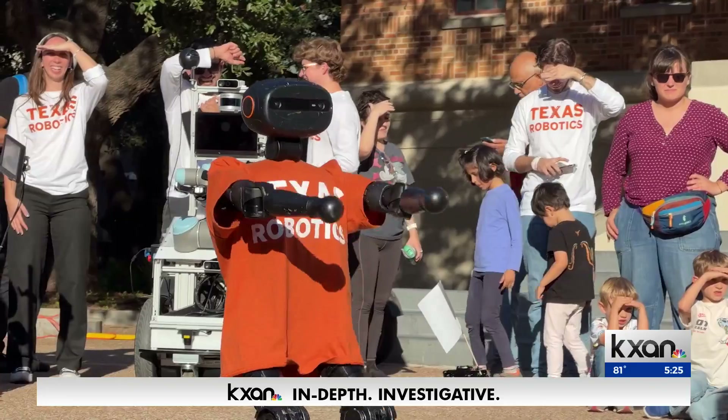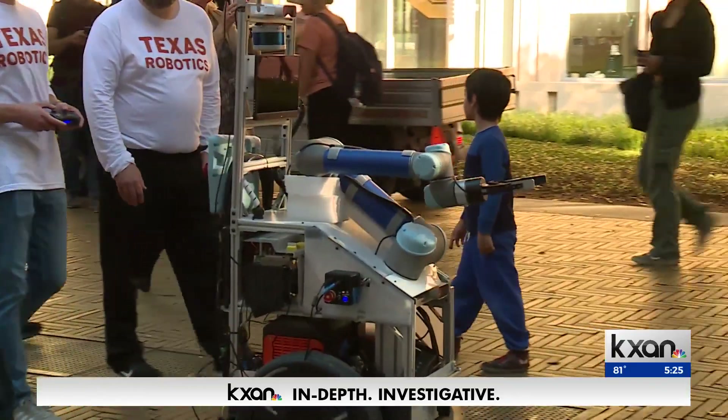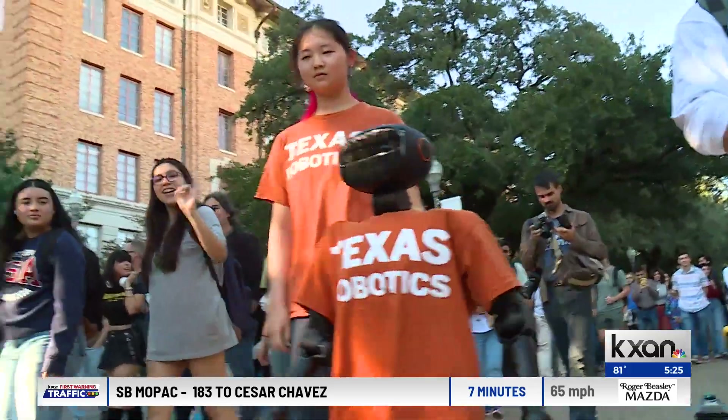I love seeing all the smiles and all the children that always come up to these events. They're super wide-eyed and, I think, inspired to go into the robotics field. In Austin, Eric Hendrickson, KXAN News. And more than 300 students are part of the Texas Robotics Program at UT.